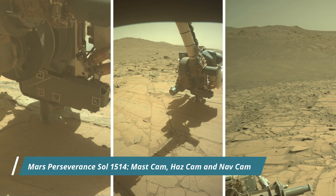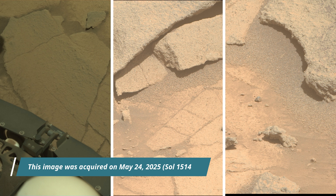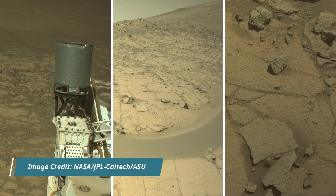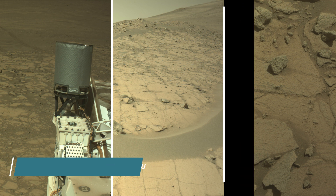Hello Friends. Mars Perseverance Sol 1514. The cameras featured include the Right MastCam-Z, Hazard Avoidance Camera (HazCam), and Navigation Camera (NavCam). Mars Perseverance rover acquired most of these images using its MastCam-Z, HazCam, and NavCam. These cameras are located high on the rover's mast and aid in driving.